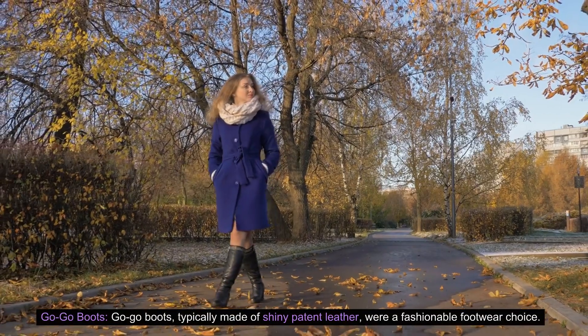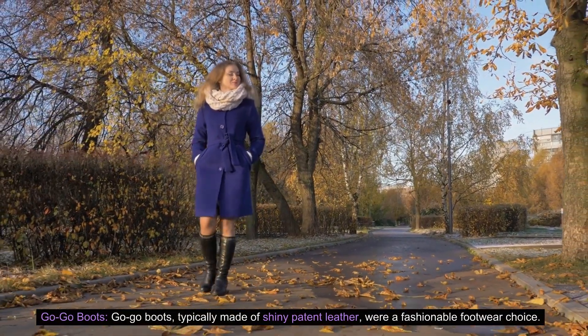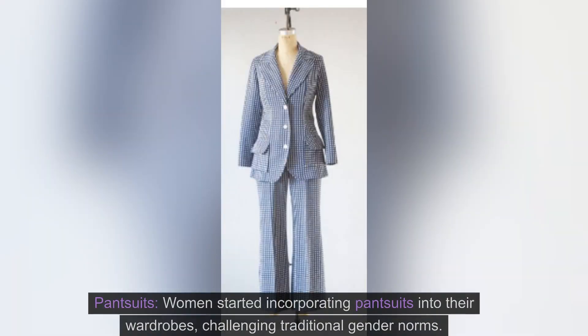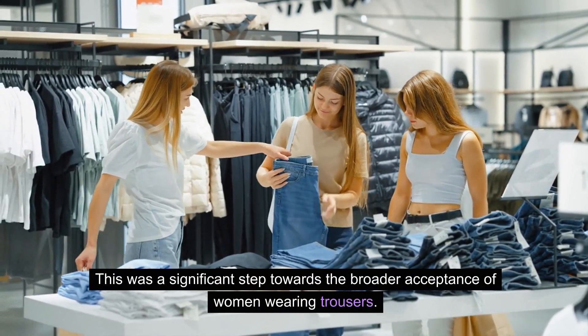Go-go boots, typically made of shiny patent leather, were a fashionable footwear choice. They often had a low heel and were worn with miniskirts or dresses. Pantsuits: Women started incorporating pantsuits into their wardrobes, challenging traditional gender norms. This was a significant step towards the broader acceptance of women wearing trousers.